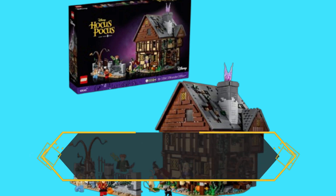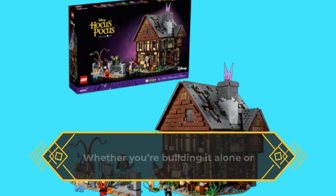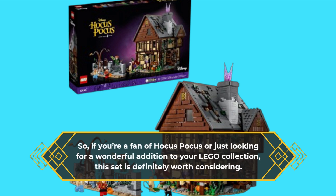It promises hours of hands-on creativity while also serving as a stunning display piece. Whether you're building it alone or with loved ones, it's a fantastic way to bond over magical memories. So if you're a fan of Hocus Pocus or just looking for a wonderful addition to your LEGO collection, this set is definitely worth considering.